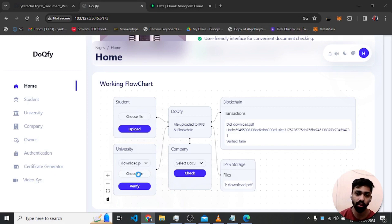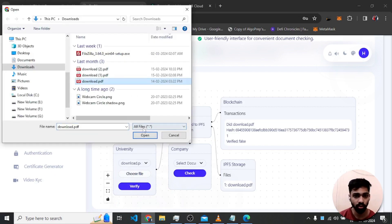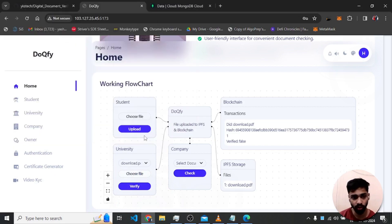After that, the university selects the document and chooses the original file they possess — each university has the original copy of the document they issued to the student. They click verify, and the verified status becomes true. The company can then check the document and see it is verified.